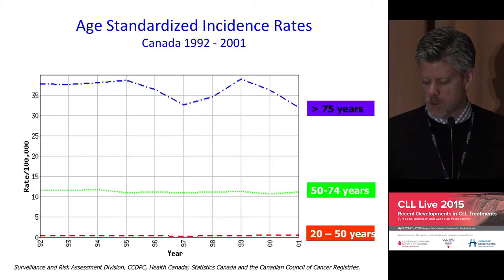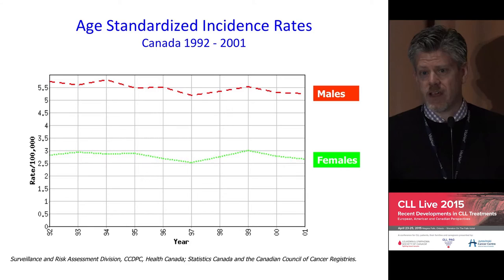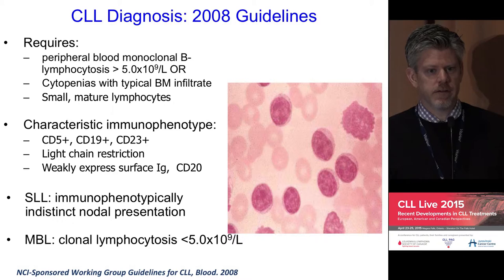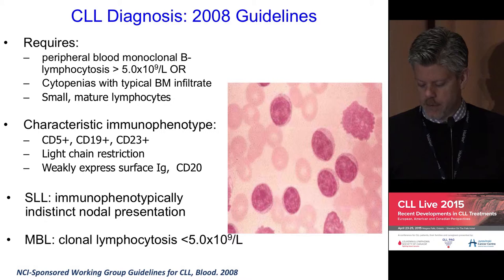There is about a two-to-one male-to-female predominance. In terms of diagnosis, CLL can be diagnosed by submitting a blood sample for flow cytometry, a test able to characterize the makeup of lymphocytes in the peripheral blood and determine if they are cancerous or a malignant clone.